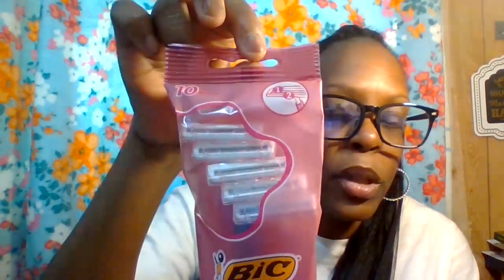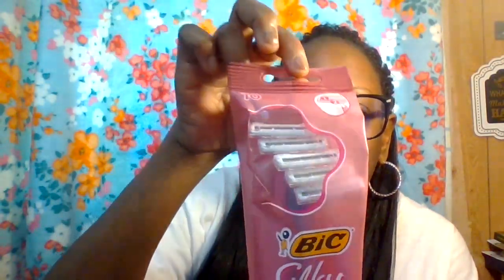For razors, I got the BIC Silky Touch — you get 10 in the pack with one or two blades each. It has different colors — purple, orange, and green. This pack of 10 was $2.99 at Target.